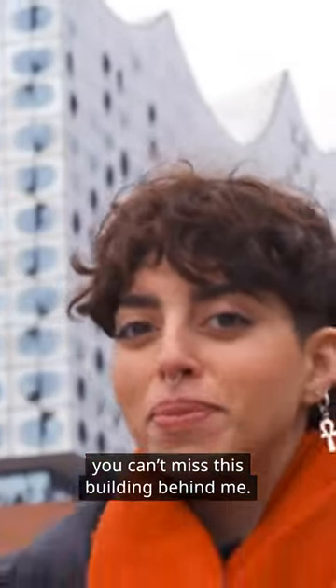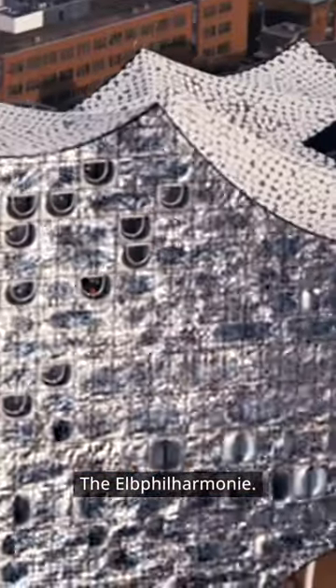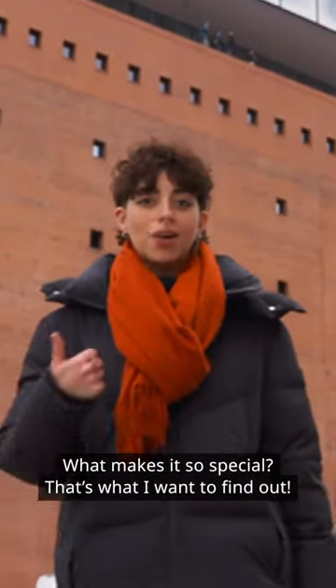When you visit Hamburg, you can't miss this building behind me. Hamburg's most famous concert hall, the Elbphilharmonie. What makes it so special? That's what I want to find out.